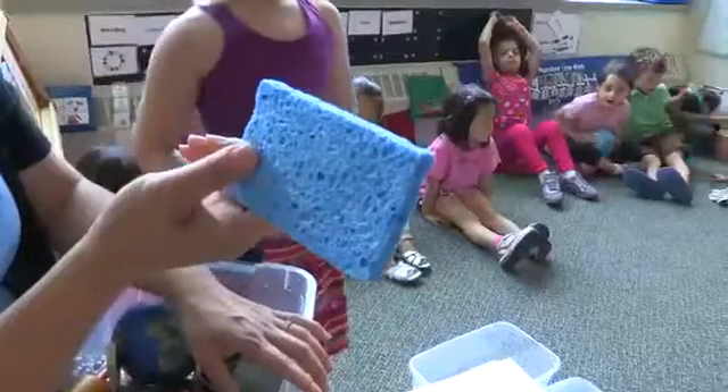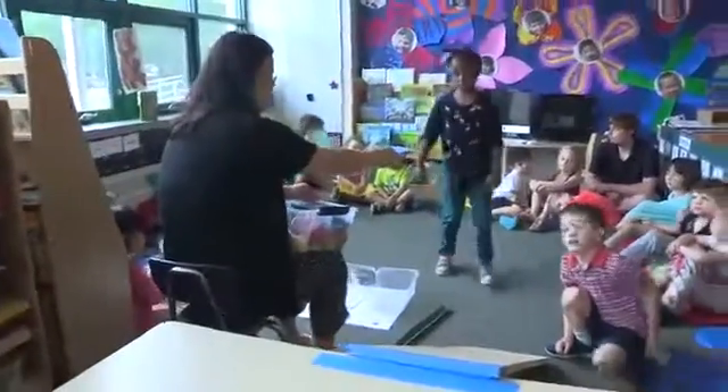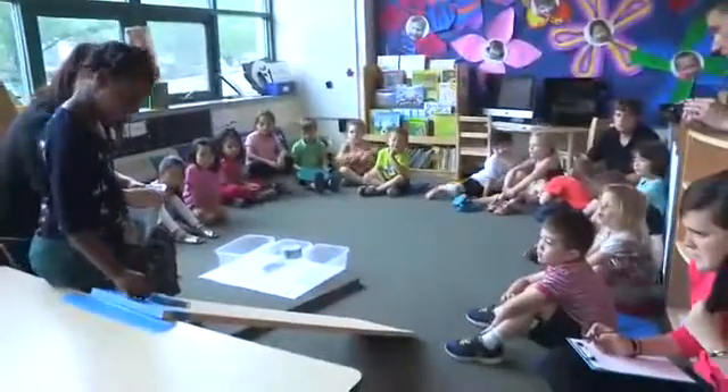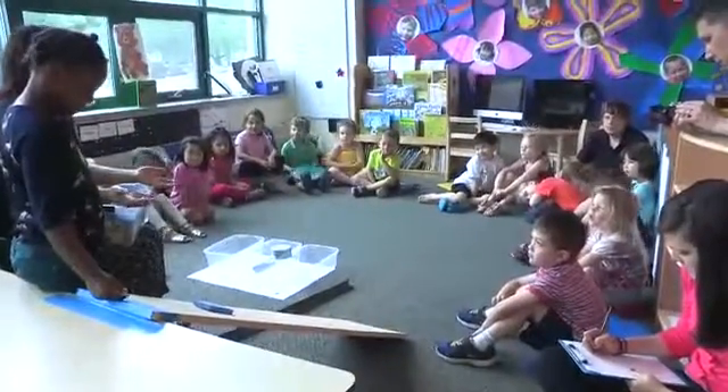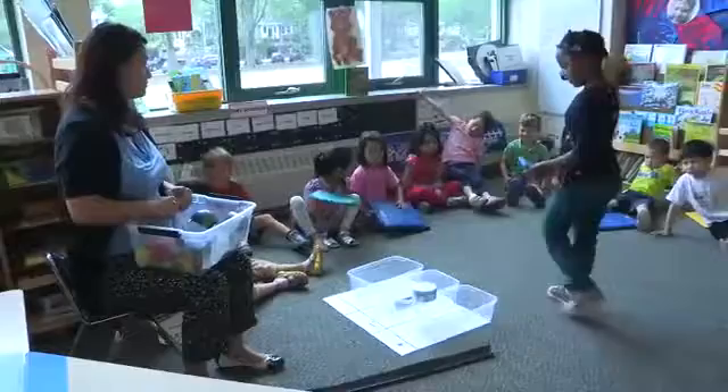We asked children whether each object would roll down, slide down, or stay still. For example, a child predicted the sponge would slide down. We tested it — it didn't move on its own, but with a small push it moved briefly, then stopped. We sorted it into 'stay still.' To make a more permanent record of our results, we created a chart with simple words and pictures.